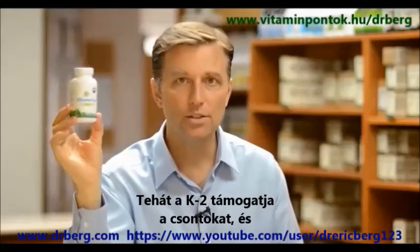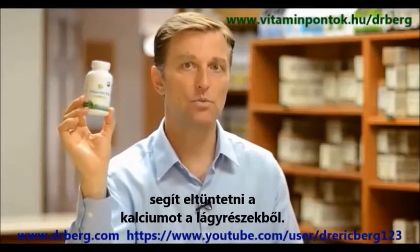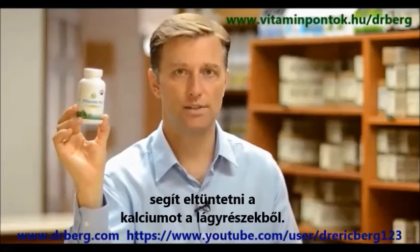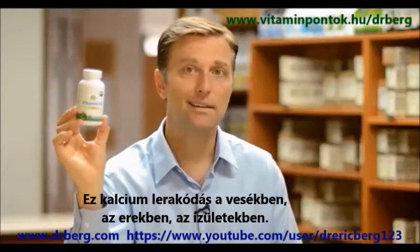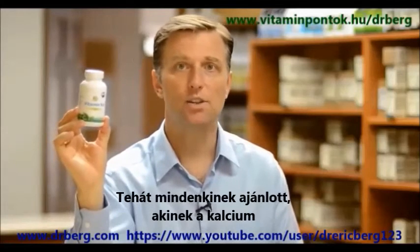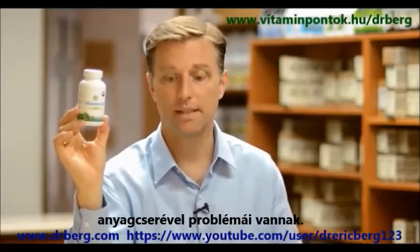Vitamin K2 helps support healthy bone. It also helps remove soft tissue calcium — and soft tissue calcium is just buildup of calcium in the kidney, in the arteries, in the joints. So I recommend this for anyone that has any problem with calcium metabolism in general.